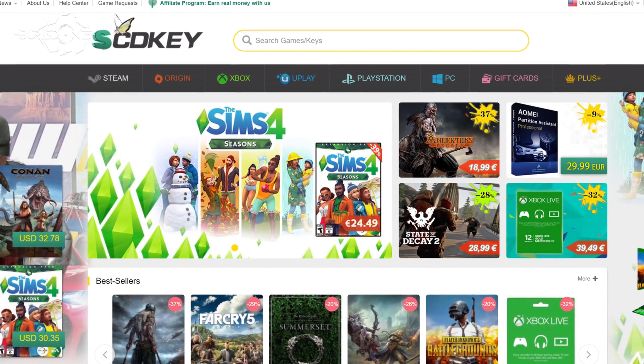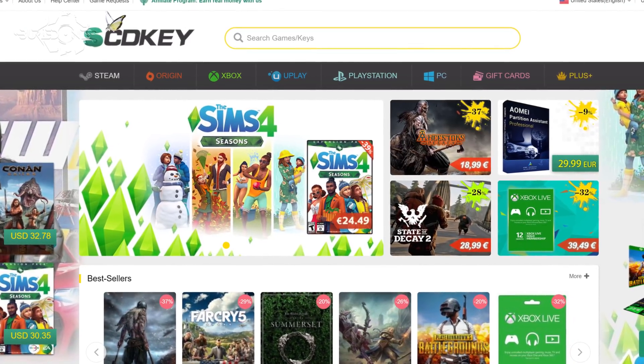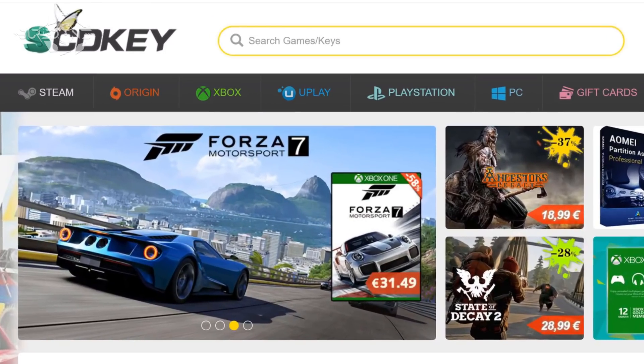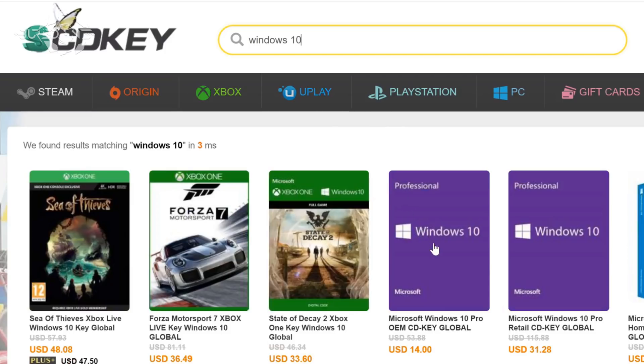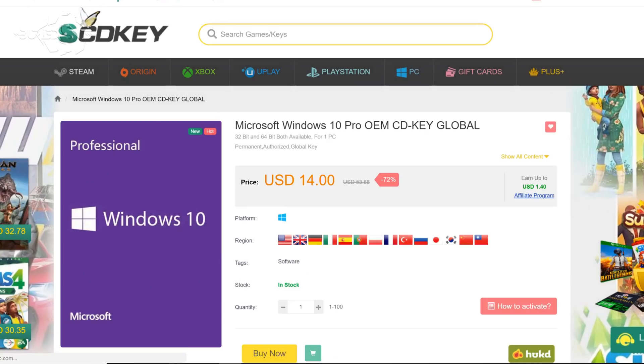There is a website called scdkey.com where you can purchase your Windows 10 keys. They're really cheap — they're $14 — but scdkey is an official platform that sells official Microsoft keys.